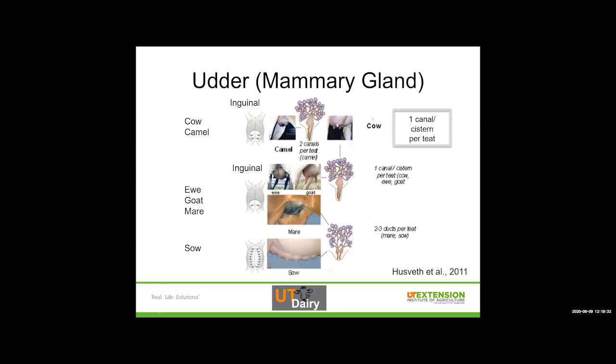Looking at the cow's udder, lots of different animals have a mammary gland. In the cow, we have one individual quarter — there are four quarters in the udder — and there is one canal and one cistern per teat. So we have a teat cistern and four teats: one canal and one cistern per teat. All of these little lobules are something we would call alveoli, and we'll get into that in a minute.